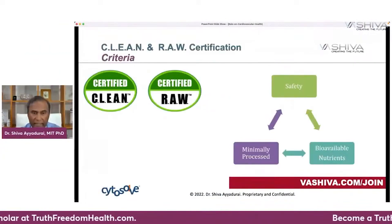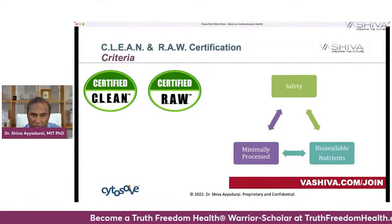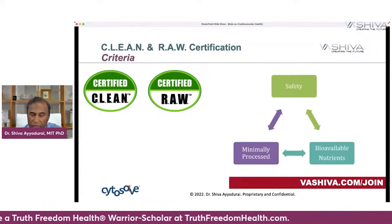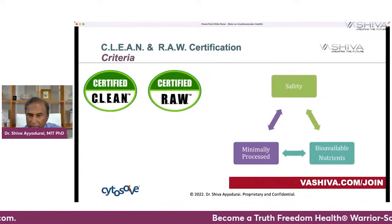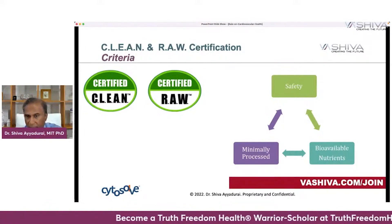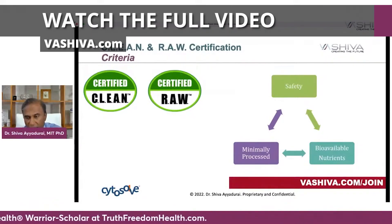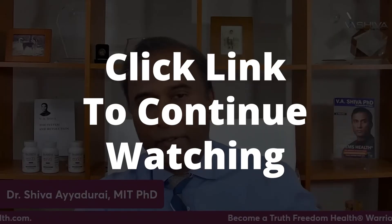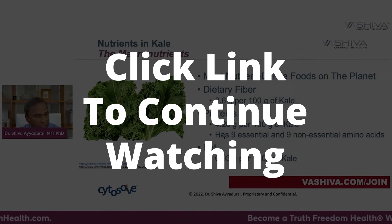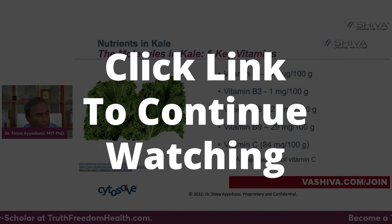Cytosol was instrumental in creating clean certified and certified raw labels, which you'll see on products online. The certified clean label means the products are safe — from farm to table, minimally processed, with bioavailability of nutrients considered. The clean and raw certified standard is even higher than organic, because it covers a number of constitutive things beyond just organic sourcing. Because of massive censorship and shadow banning on social media platforms, click the link to continue watching on our own platform at vashiva.com.